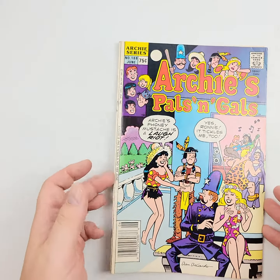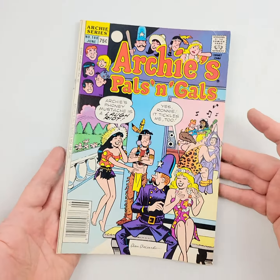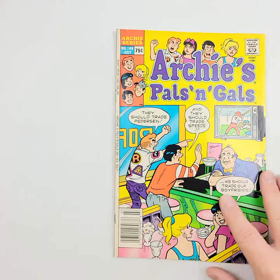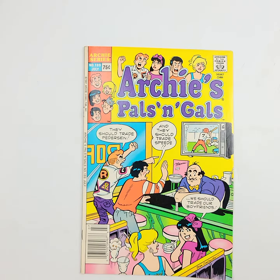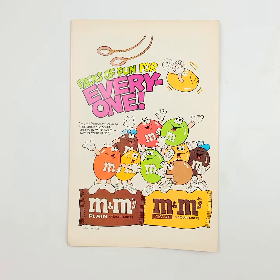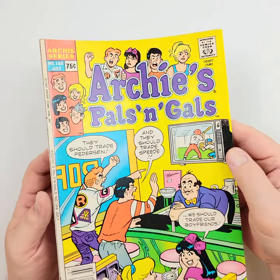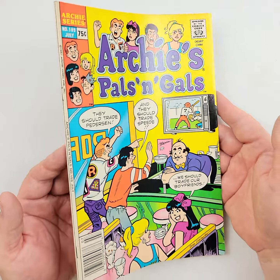It gives you the next best experience to having been here in the auction gallery with us. We're going to move on to Archie's Pals and Gals number 189 — that's the front, and here's the back. We'll wiggle and jiggle that light all the way down.